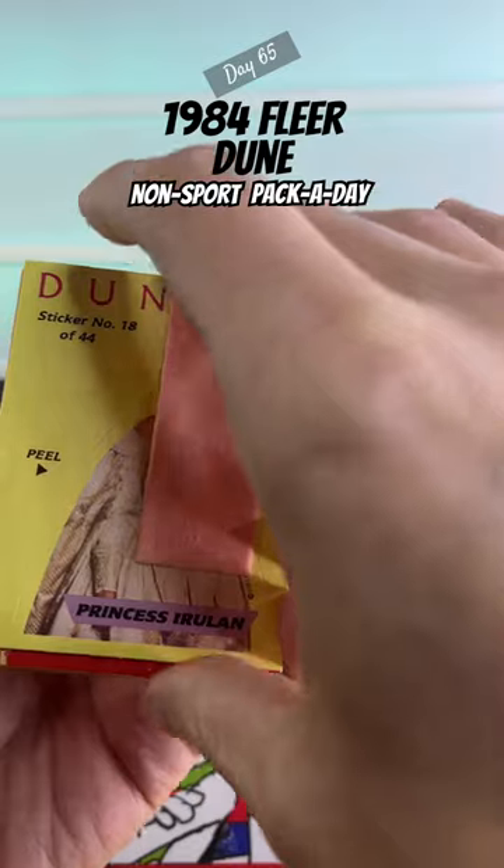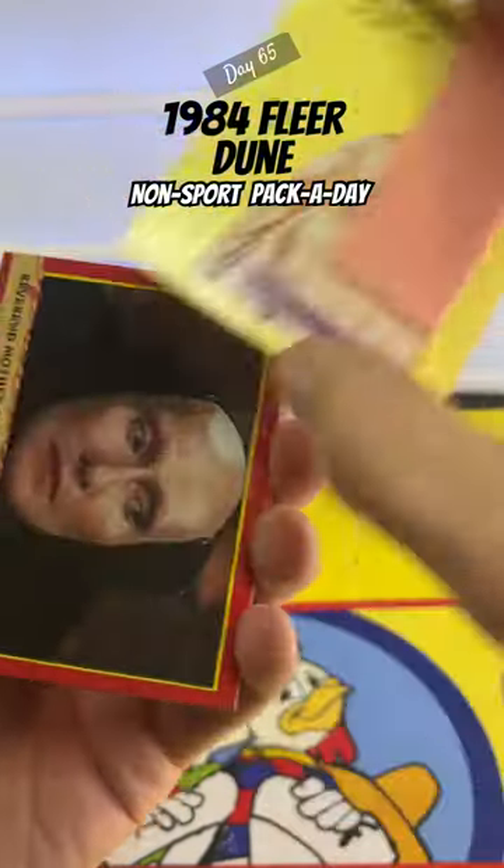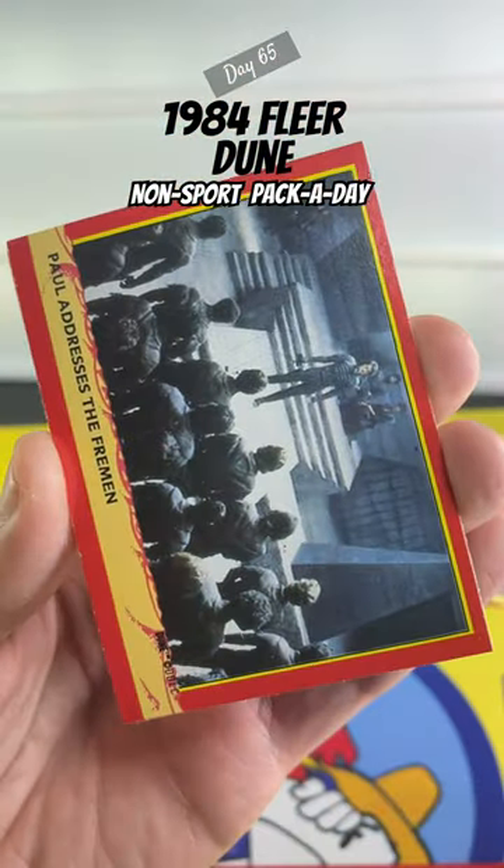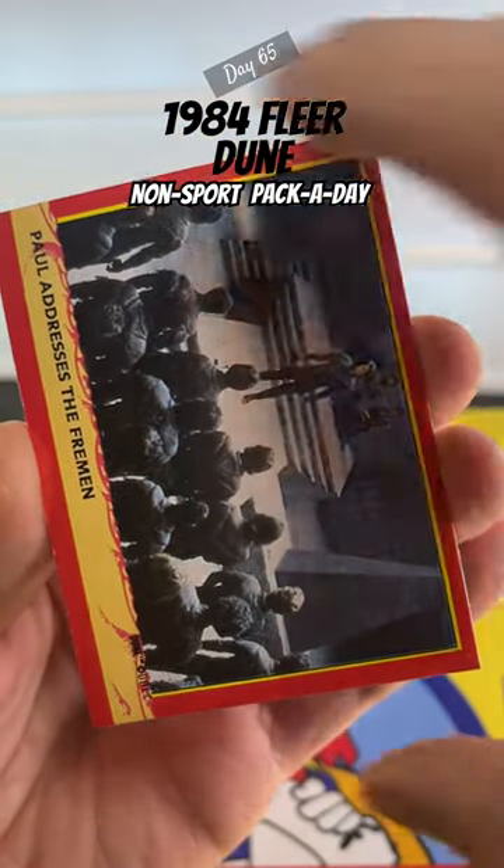Yeah, looks like that sticker is toast. Oh well, we'll still have a look at these cards from the original Dune movie. We've got the sequel of the new version out in theaters now.